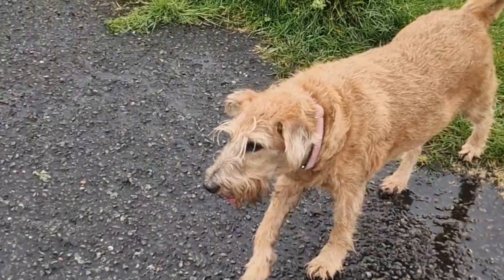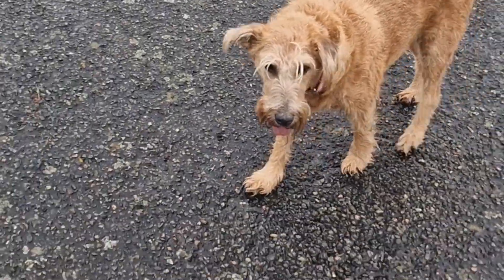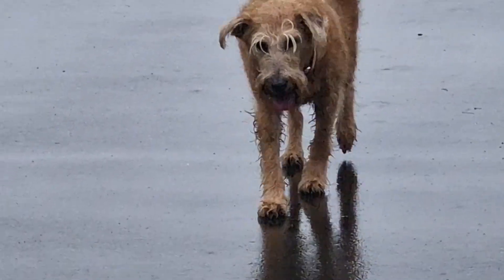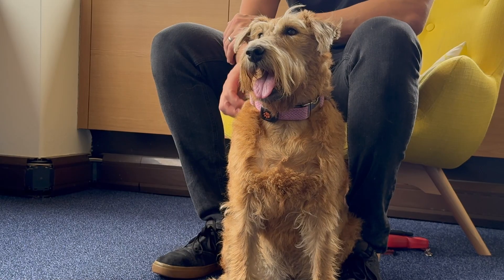This is Summer. She's a nine and a half year old Irish Terrier. We were walking in our local park and I noticed she was struggling to put one paw in front of the other. She actually stumbled over and seemed to lose all function of her back legs. So I knew something was seriously wrong.